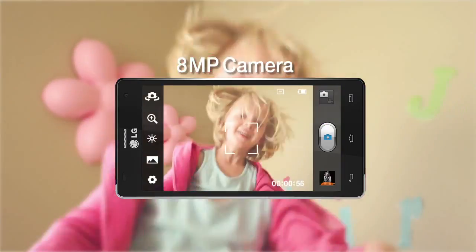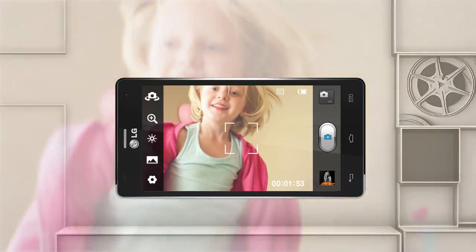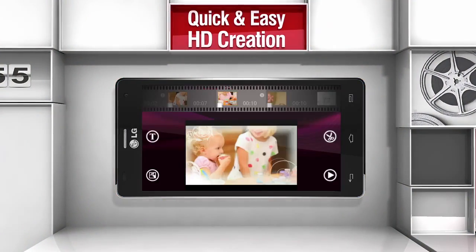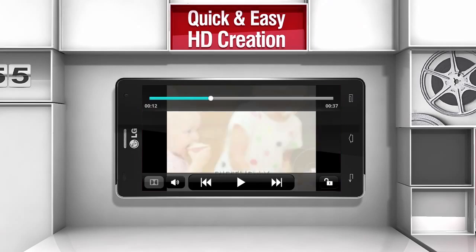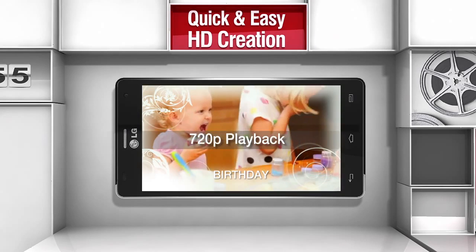Full HD recording and editing is now possible through LG Optimus 4X HD. Enjoy a full HD experience with the SmartMovie HD editing application.